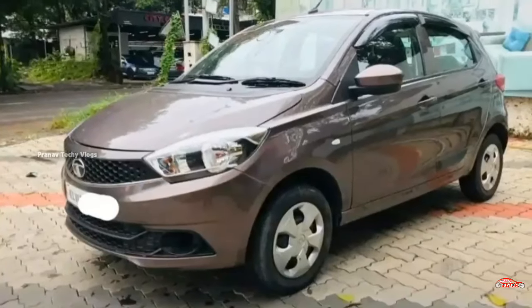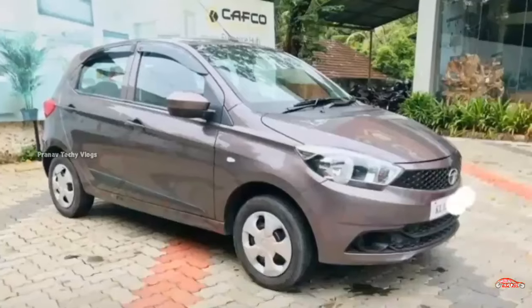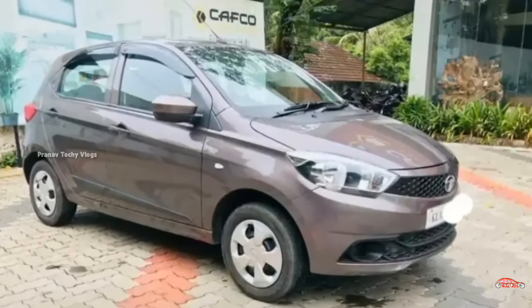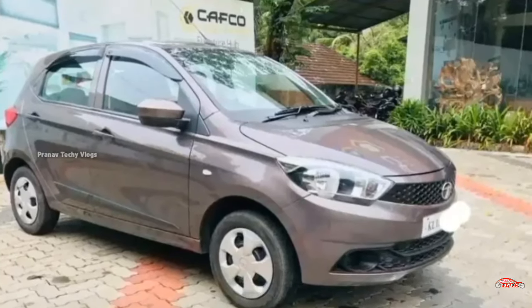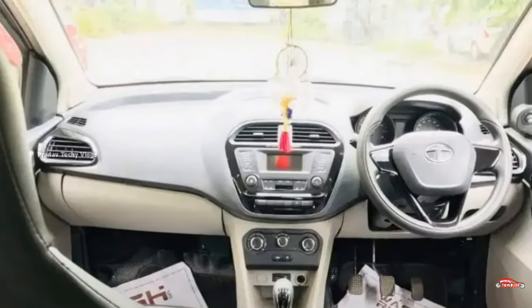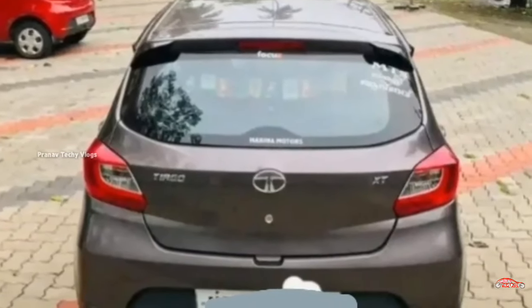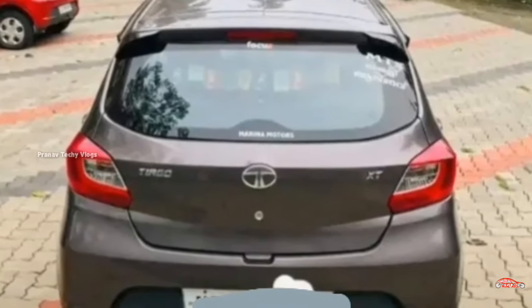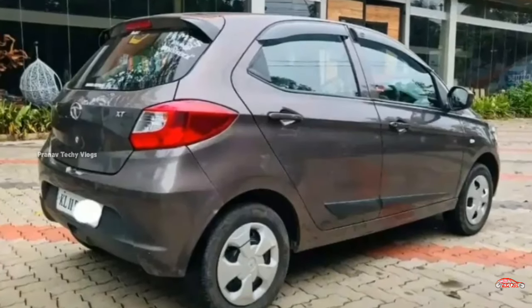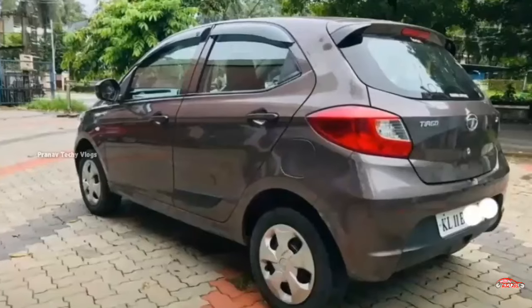The registration is Yeruwandi. The XT option is available with around 32 km mileage. It has service history and full cover insurance available.